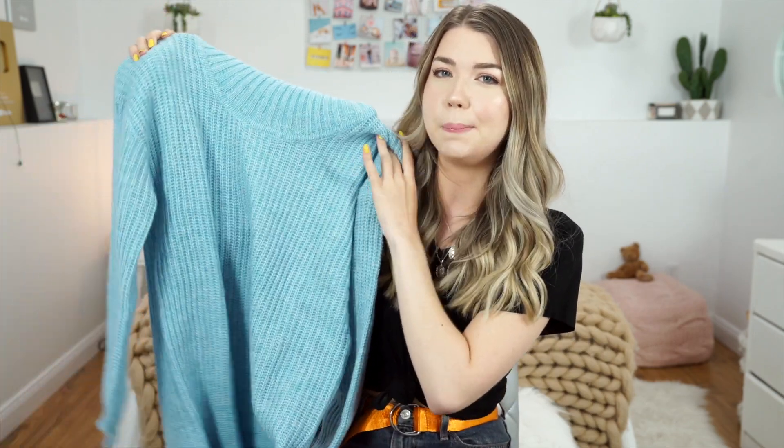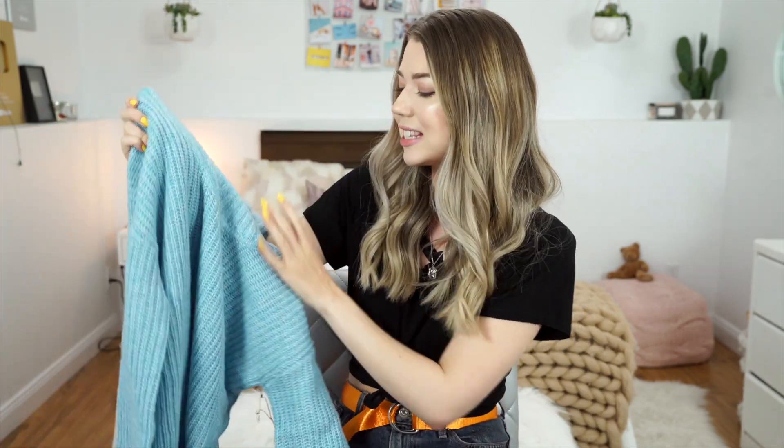So first I'm going to start off with the clothes from Revolve. This isn't sponsored or anything but they did send me these, so shout out to Revolve. The first thing I got is this blue turtleneck sweater dress. I love this — I think this might be my favorite thing I got from them.